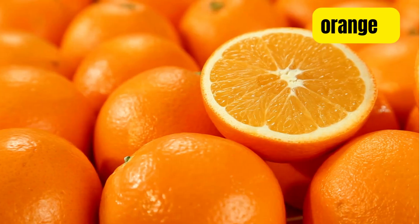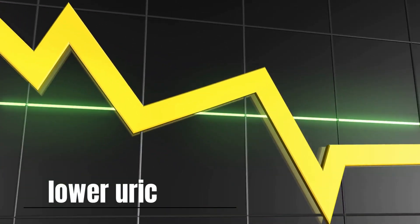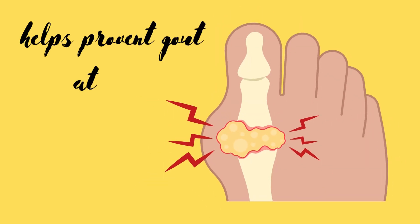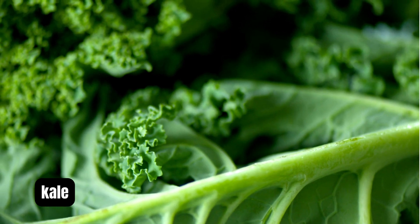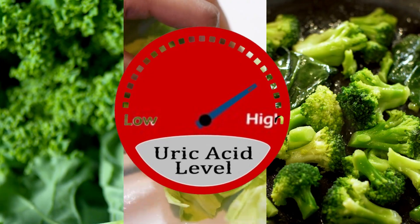Grapefruits, oranges, pineapples, and strawberries are a great source of vitamin C, which lowers your uric acid levels and helps prevent gout attacks. Vegetables such as kale, cabbage, and broccoli are also high in vitamin C, which may help to reduce uric acid levels.